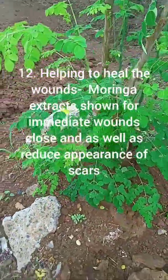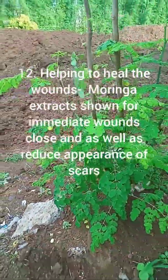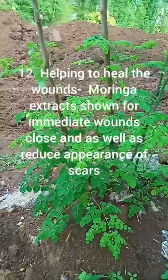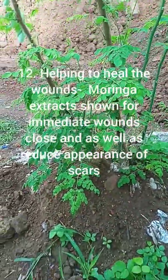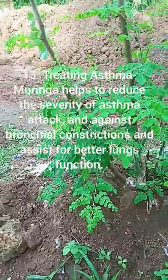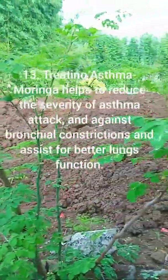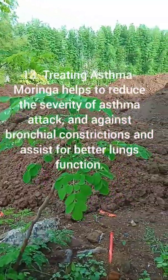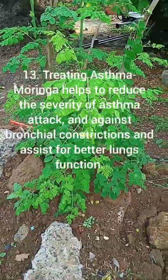12. Helping to heal wounds — Moringa extracts have been shown to help with wound closure and reduce the appearance of scars. 13. Treating asthma — Moringa helps to reduce the severity of asthma attacks and bronchial constrictions, and assists in improving lung function.